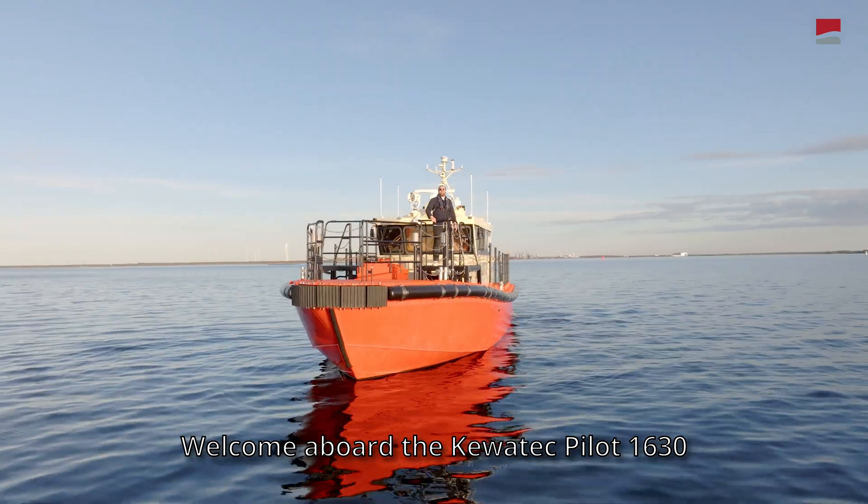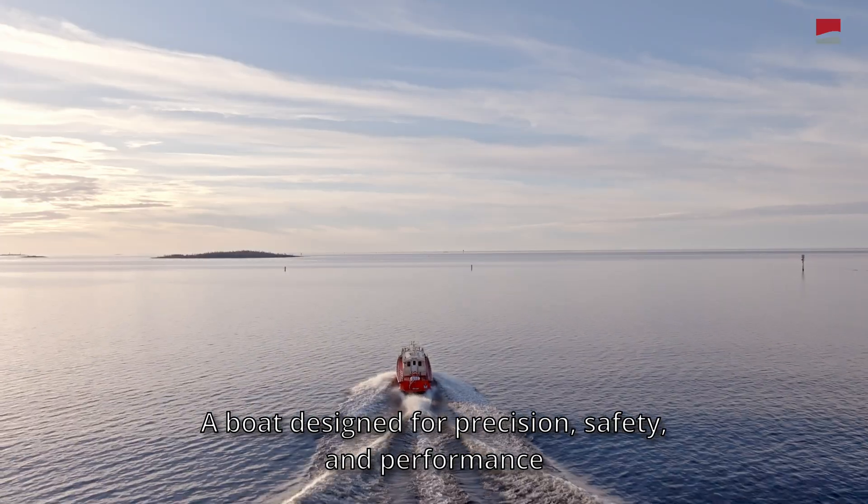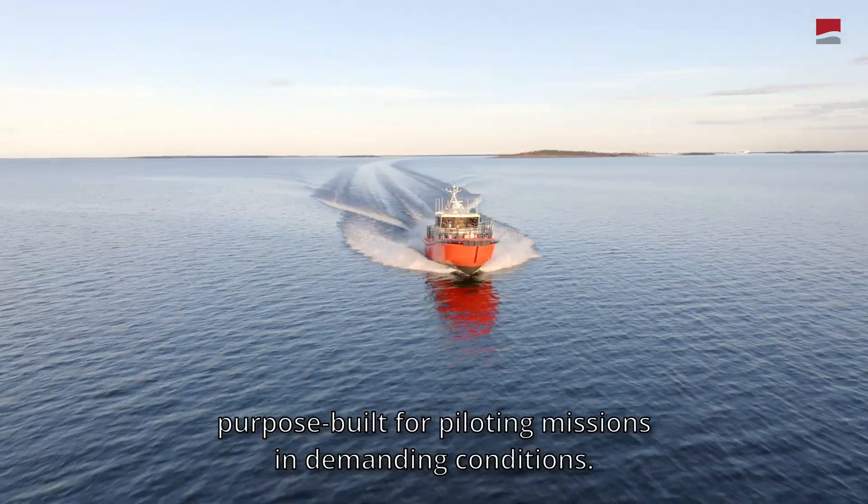Welcome aboard the Kevitek Pilot 1630 — a boat designed for precision, safety, and performance. Purpose built for piloting missions and demanding conditions.